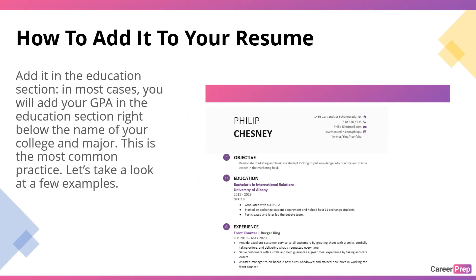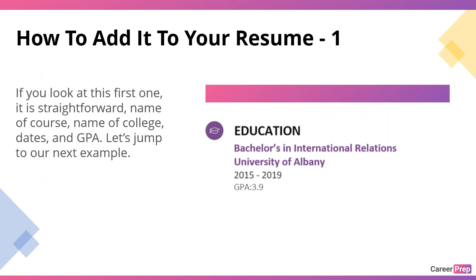How to add it on your resume — there's no big secret here. Adding your GPA to your resume is quite straightforward. Add it in the Education section. In most cases, you'll add your GPA in the Education section, right below the name of your college and major. This is the most common practice. Let's take a look at a few examples. Example 1 — if you look at this first one, it's quite straightforward: name of course, name of college, dates, and GPA.